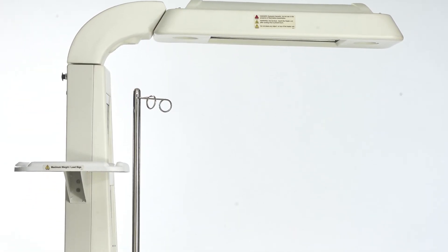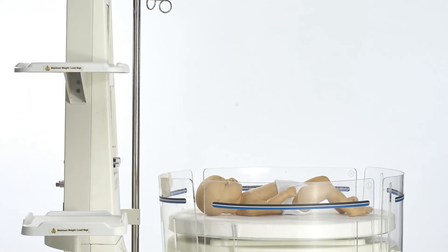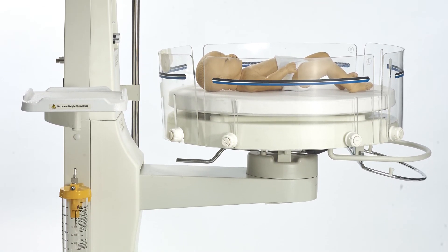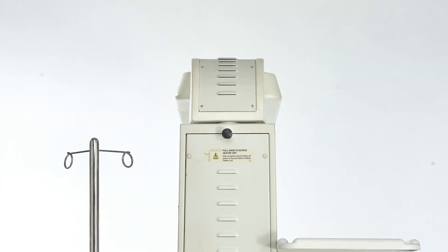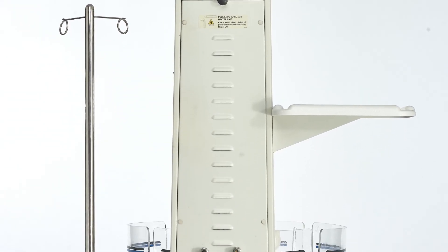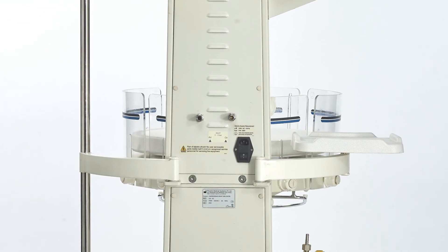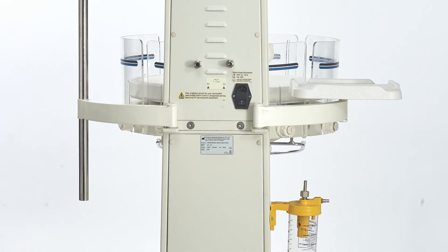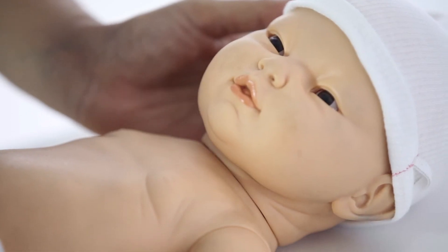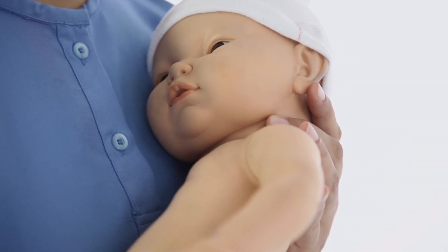The CIC 101 scores over regular incubators as it is power-packed with a host of integrated features. This automatically decreases the clutter of extra equipment and the chaos of additional medical staff around a baby, giving a fighting chance for the newborn to be in an infection-free and clean environment. Phoenix Medical Systems is committed to the right of life of every child, and the CIC 101 is a step in this direction, aiming to welcome every baby into a safe and accessible environment.